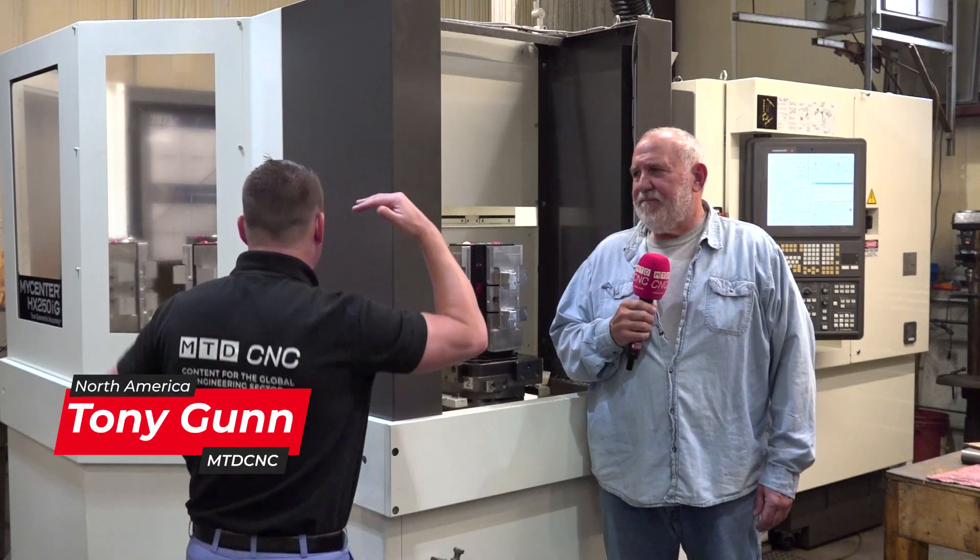Hello my friends, welcome back to MTDCNC. I am standing in front of a beautiful ten pallet change from Kitamura, and I'm with my buddy Kyle from Brennan Machine.